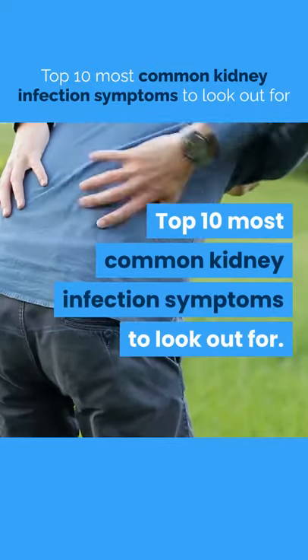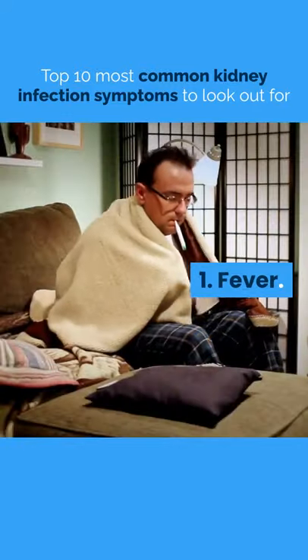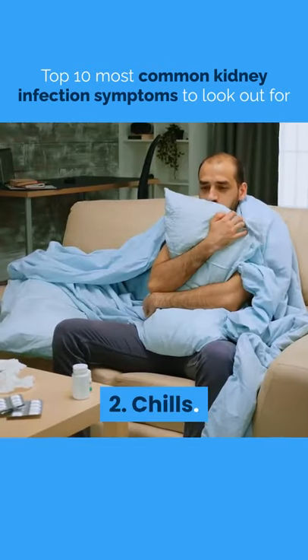Top 10 Most Common Kidney Infection Symptoms To Look Out For. 1. Fever. 2. Chills.